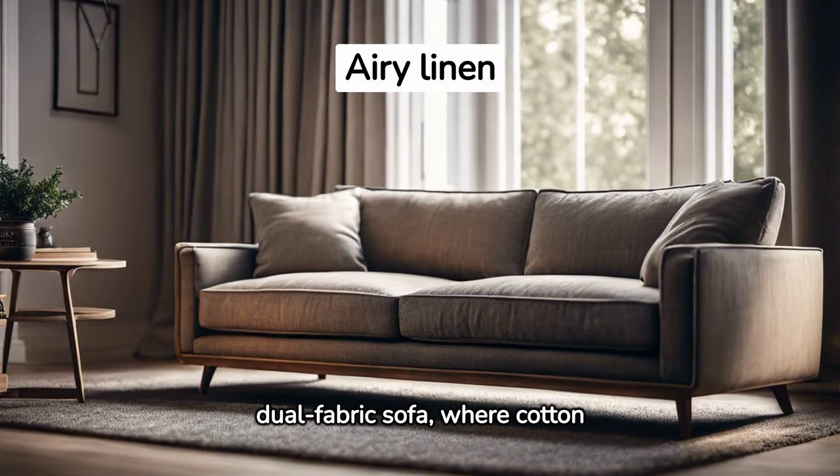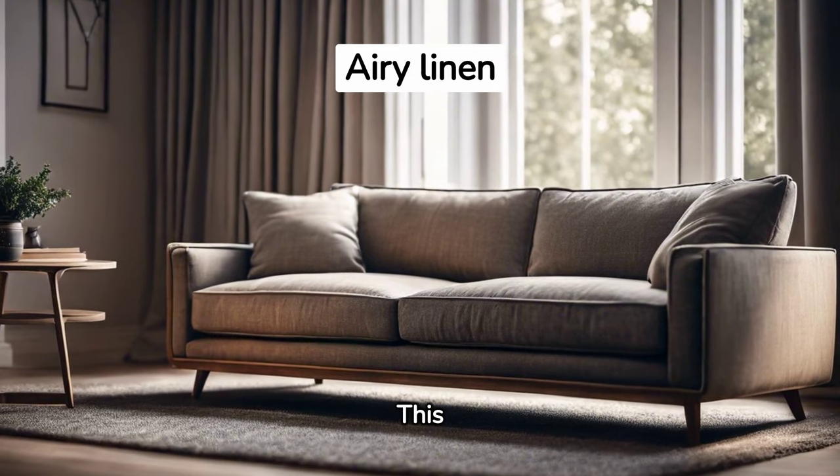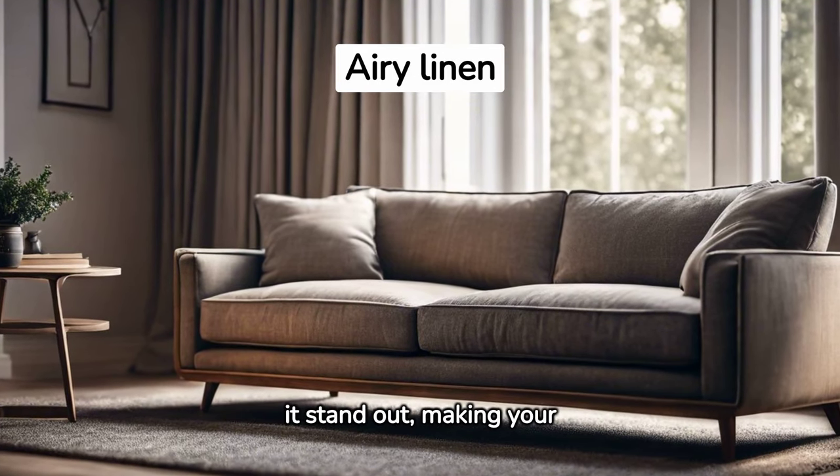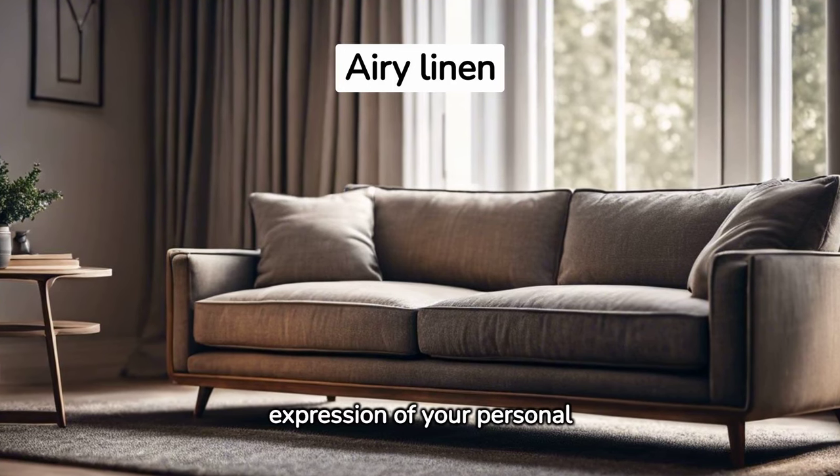Envision a dual fabric sofa where cotton meets linen. This unconventional design choice makes it stand out, making your living room a unique expression of your personal style.